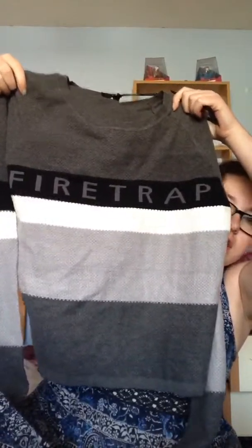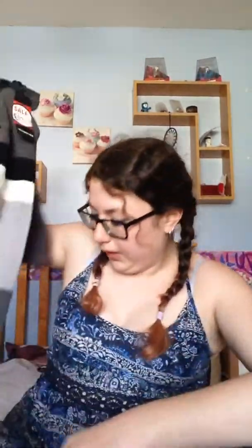So firstly, from Sports Direct, I got this jumper and it says Firefox and I thought it's super cute. It's like cropped and it was £13 from Sports Direct. I was happy about that but I figured I could wear it for winter.